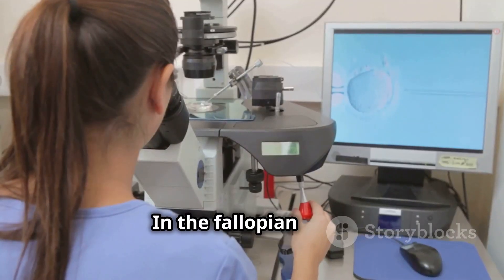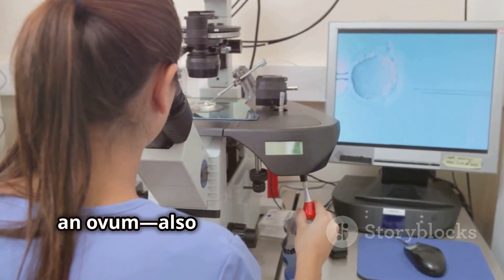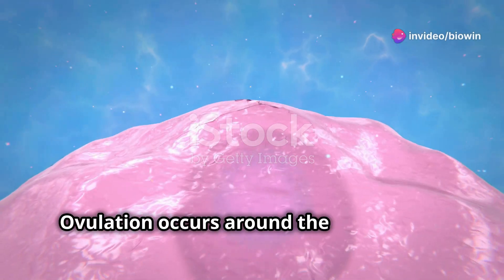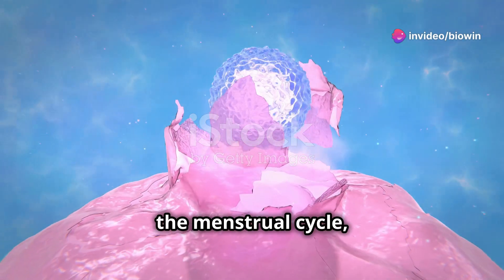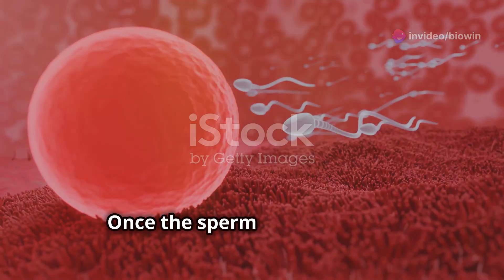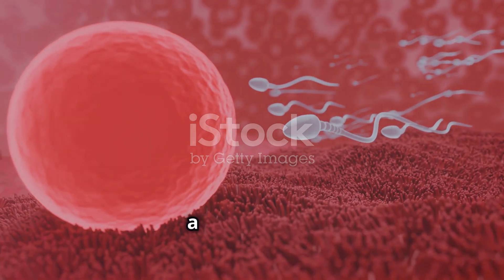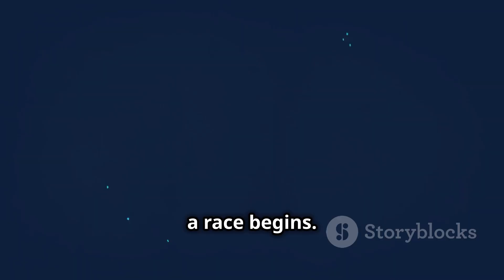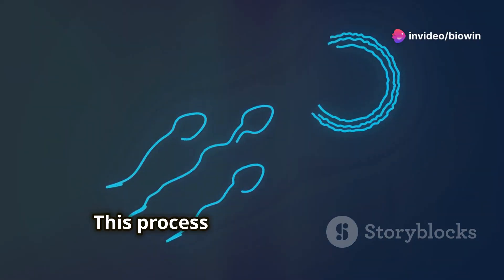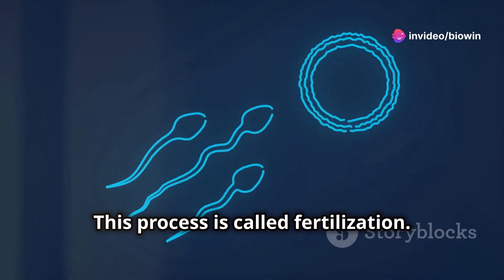In the fallopian tube, an ovum — also known as an egg — awaits. Ovulation occurs around the midpoint of the menstrual cycle, releasing this egg from the ovary. Once the sperm reach the egg, a race begins. The first sperm to penetrate the egg's outer layer wins. This process is called fertilization.